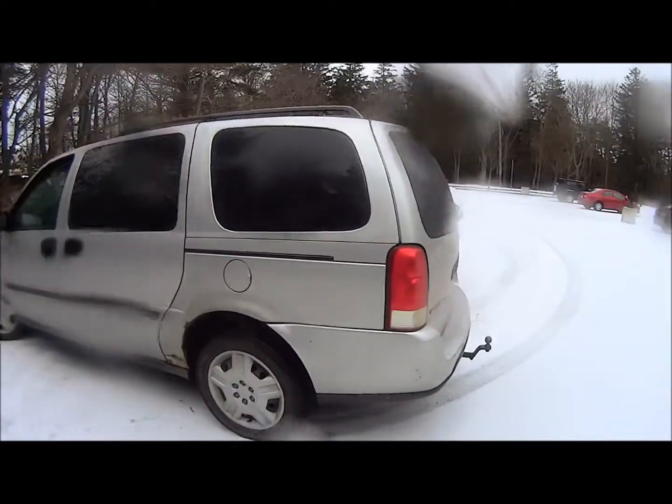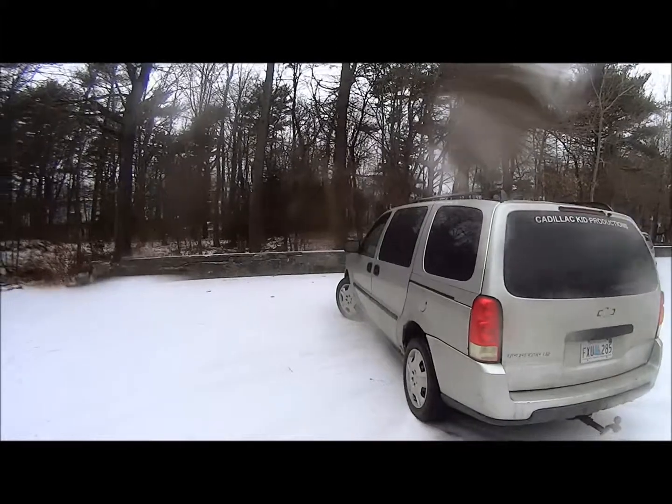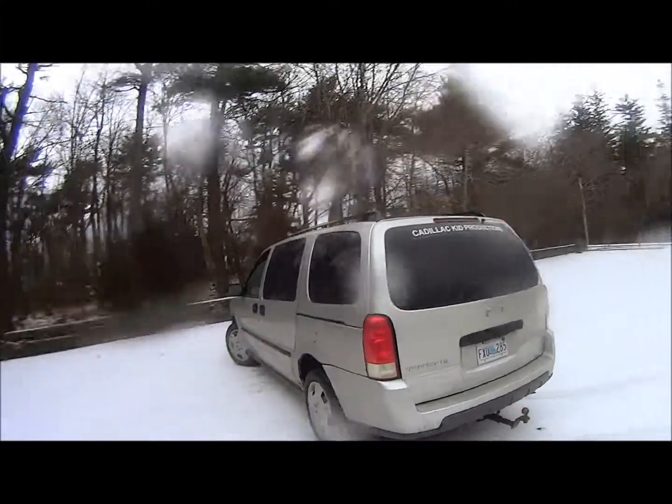One final option: it has a tow hook. This big vehicle can tow 3,500 pounds — that's my Camaro on a trailer. I'll see you next time. Bye.